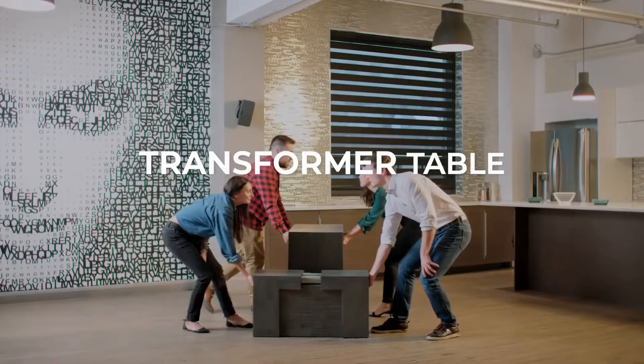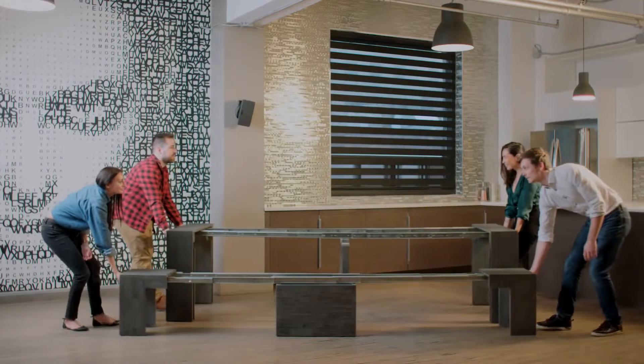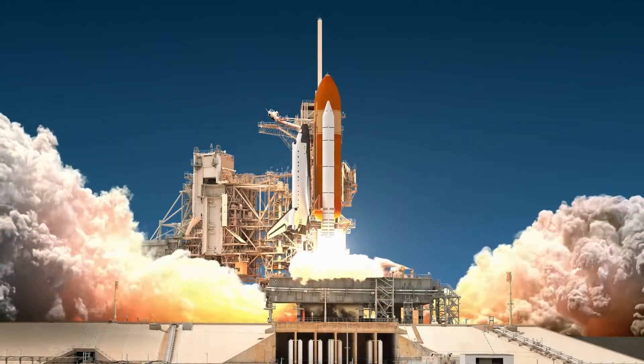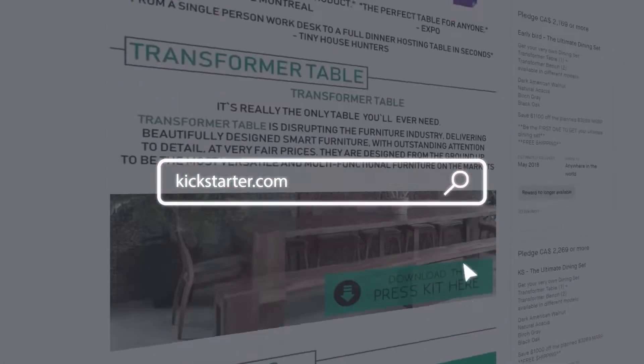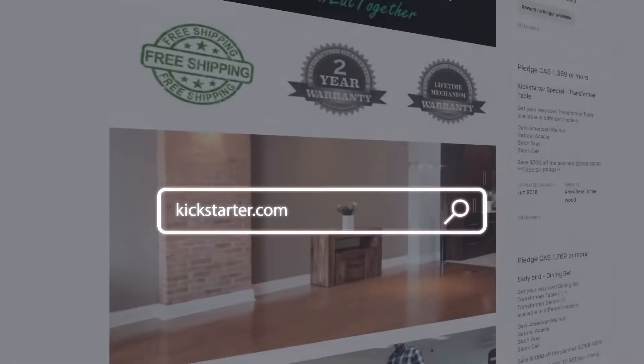We are Transformer Table, creators of the best multifunctional table ever. Launched right here on Kickstarter two years ago, we are the creators of the most successful furniture Kickstarter of all time, raising over a million dollars.